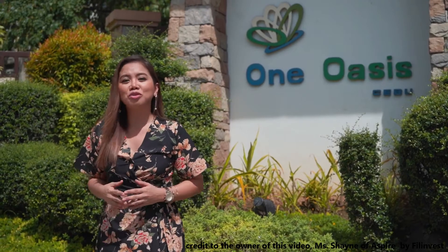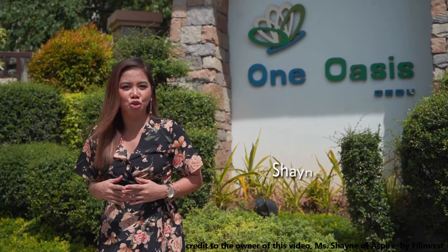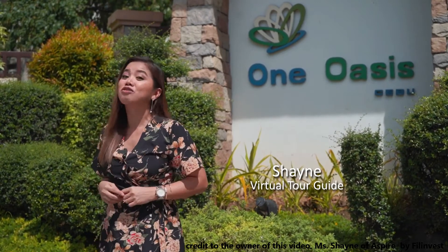Hi guys, welcome to the resort-inspired residential community in the heart of Cebu City, One Oasis Cebu.